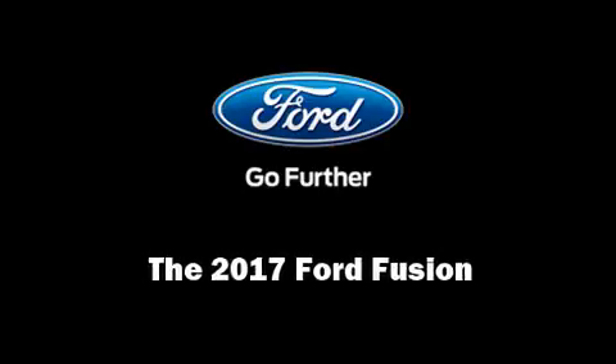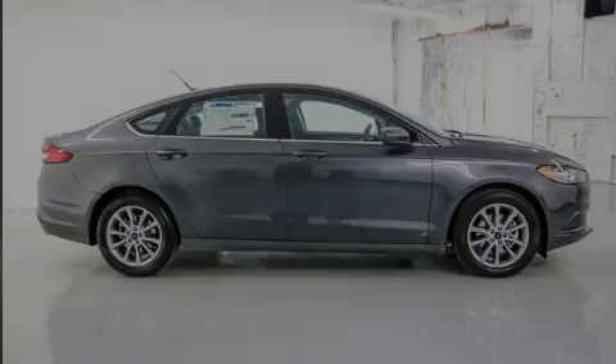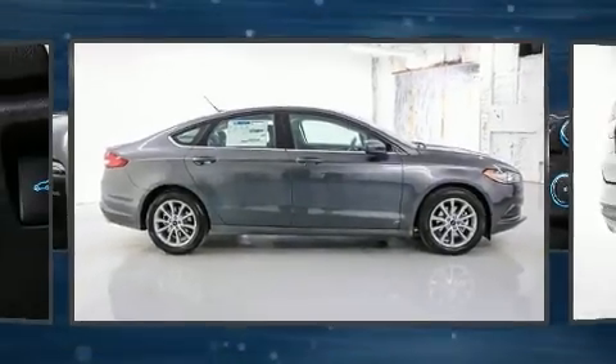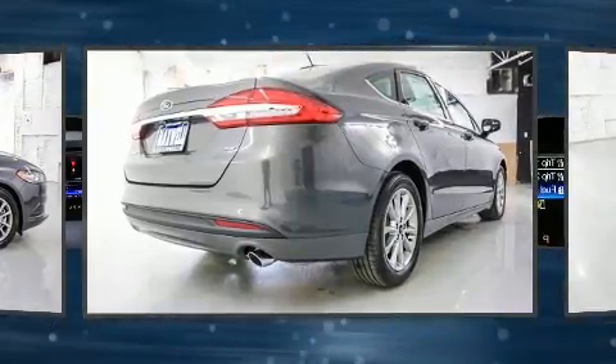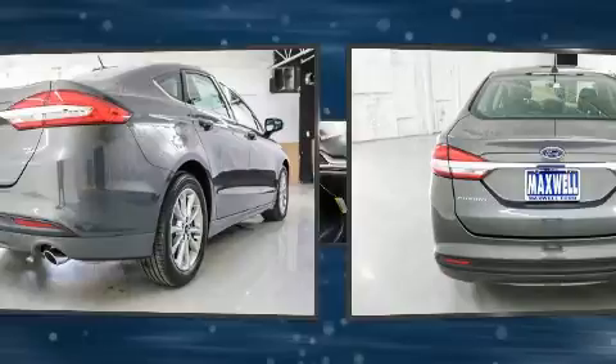Outstanding design defines the 2017 Ford Fusion. It features a front-wheel drive platform, an automatic transmission, and a 2.5-liter four-cylinder engine.